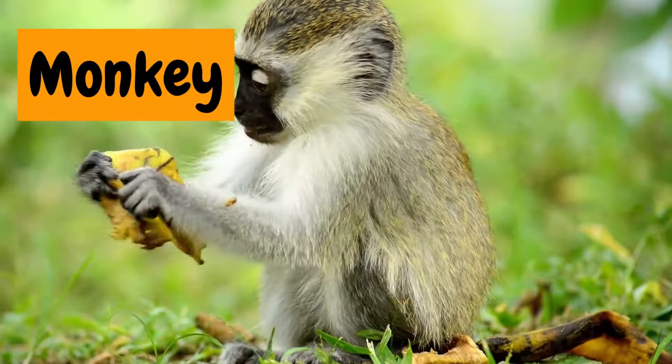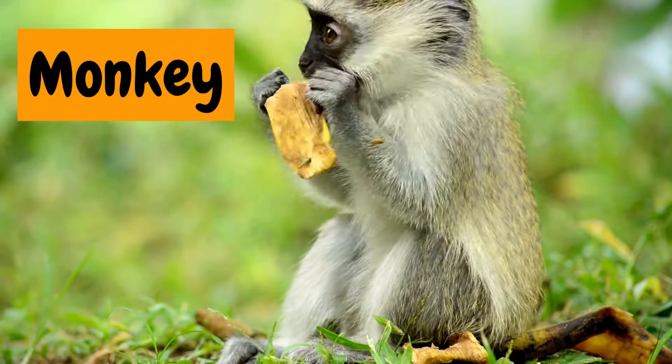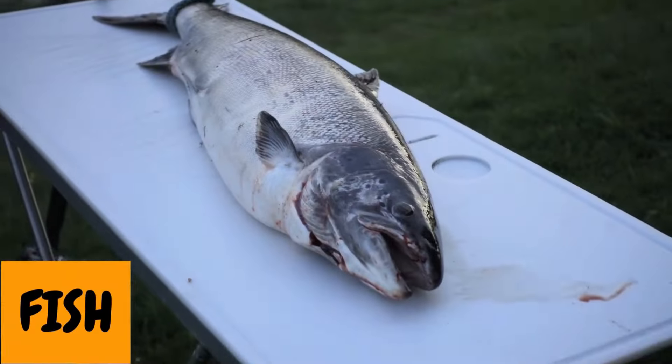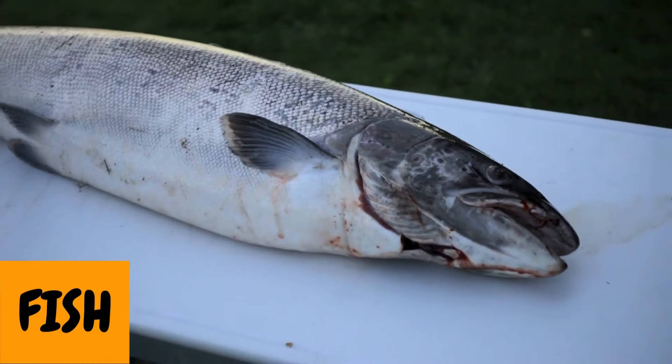7. Monkey. Hee-hee, ha-ha! The monkey is so funny and loves swinging in the trees. 8. Fish. Blub blub! The fish comes in so many colours and it loves to swim all day long.